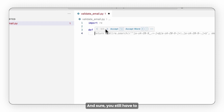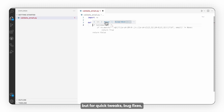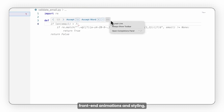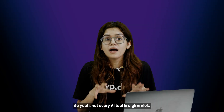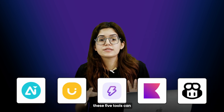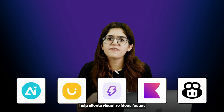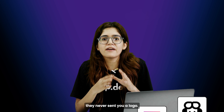You still have to double check what it suggests, but for quick tweaks, bug fixes, or speeding up front-end animations and styling, it's a serious productivity booster. Not every AI tool is a gimmick. If you're a designer, freelancer, or a small agency, these five tools can seriously speed up your workflow, help clients visualize ideas faster, and even save you from scope creep when the client forgets they never sent you a logo.